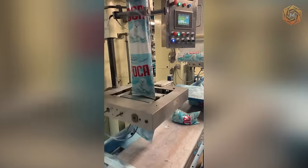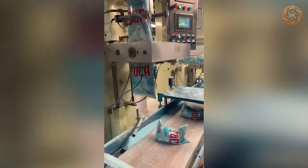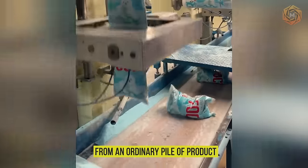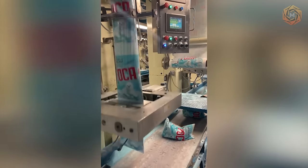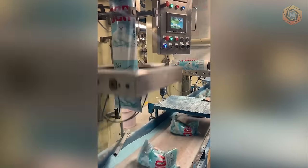When a packaging machine takes over, a miracle of transformation takes place. From an ordinary pile of product, it creates perfect, ready-to-sell units. It's not just packaging — it's art made with incredible precision and care.